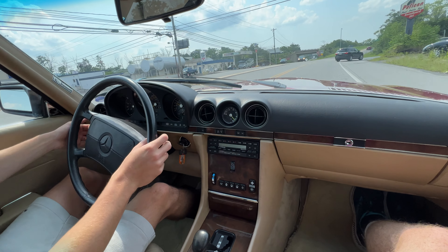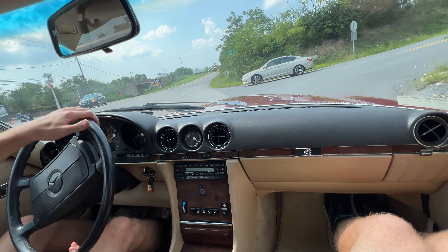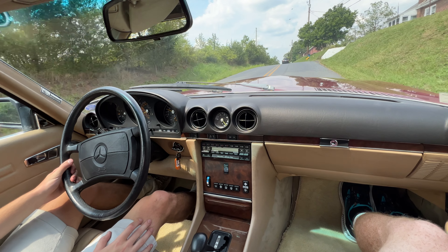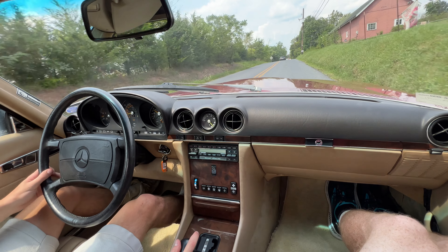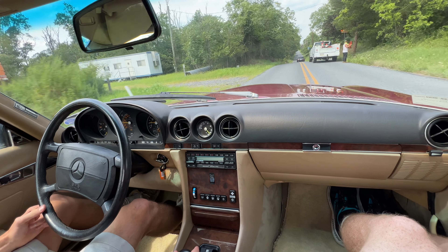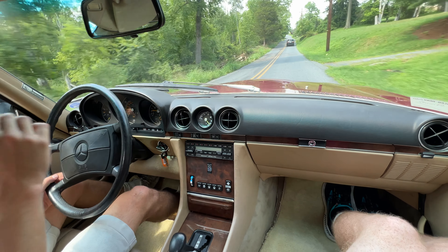Alright guys, this is the driving video for our 1989 Mercedes-Benz 560 SL. This is such a clean example, having only 44,600 miles — it is in great shape. We're just painting this nice tan interior, it's kind of like a tan beige. Super cool. The car drives awesome. We did take the hard top off just for shooting, so it's not on right now, so you might hear a little bit more cabin noise.